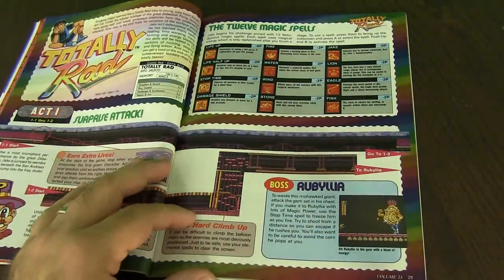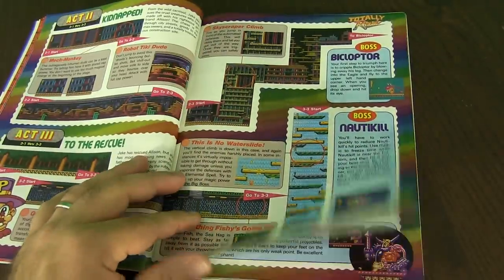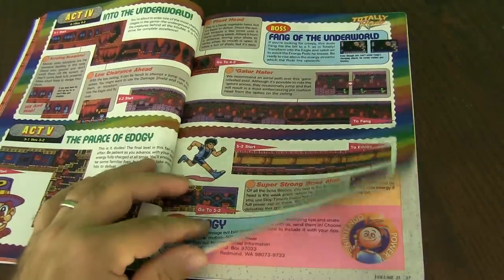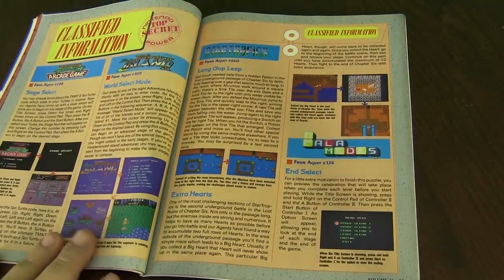Subscription bonus — this is Totally Rad. I have played this game. It's not totally rad in my opinion, but it's definitely interesting. A classic one for Nintendo for sure. And it goes through all the different acts. There looks like there's six acts it goes through.